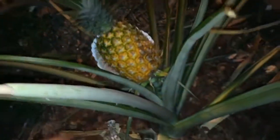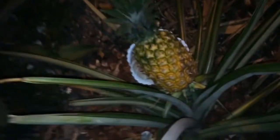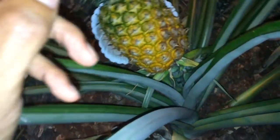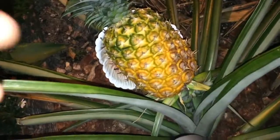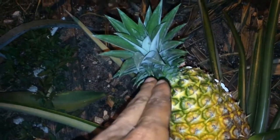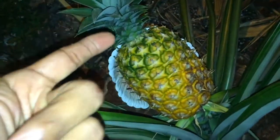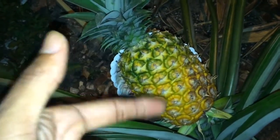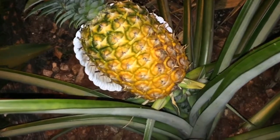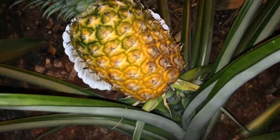This plant has given me fruit maybe twice or three times. Once it fruits, this part of the plant — the top — you can cut it and just place it in the ground and it'll give you another pineapple. That's why I love pineapple plants, because it's forever propagating. Once you have one pineapple, you can have a pineapple for the rest of your life.